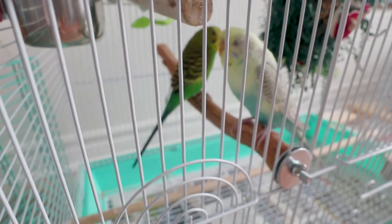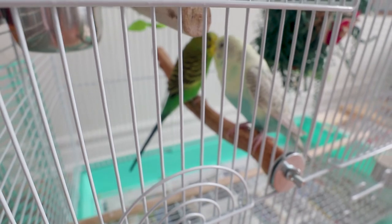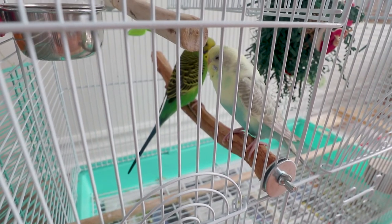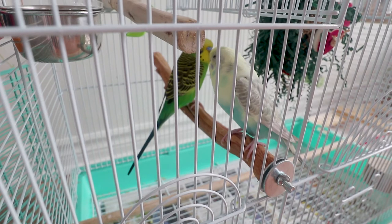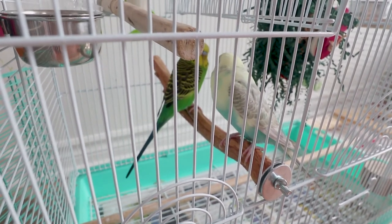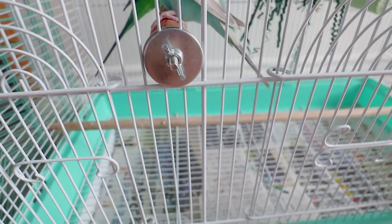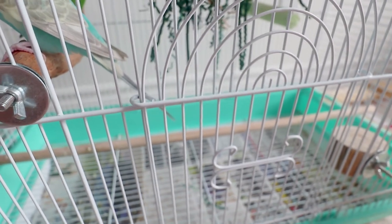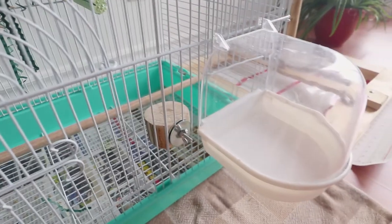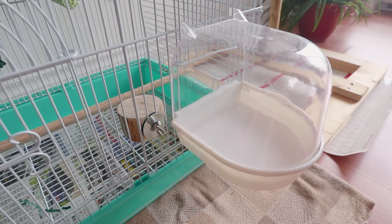The branch they're currently standing on is purchased from Feathered Addictions — I believe it's a dragon wood perch. I really like it. I like to have perches of different diameters inside the cage so they can exercise their little feet. At the very bottom there's a perch running lengthwise in the cage that came with the cage, and it's pretty much the only original one I kept.